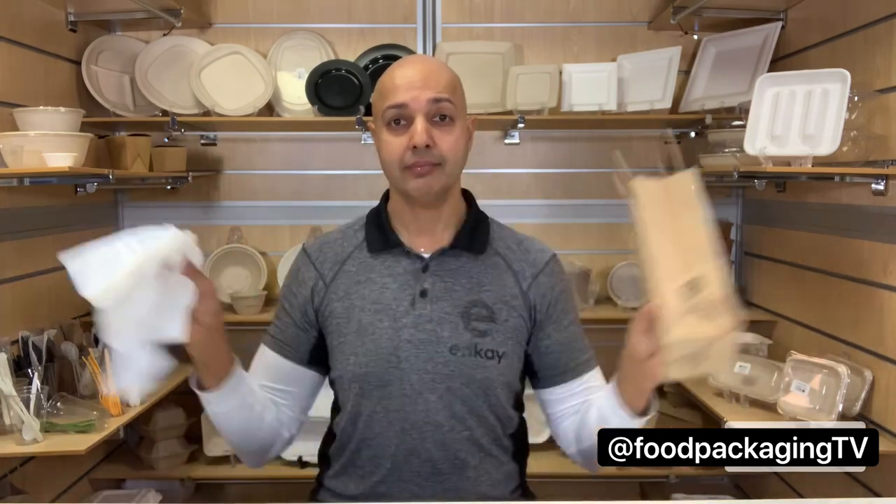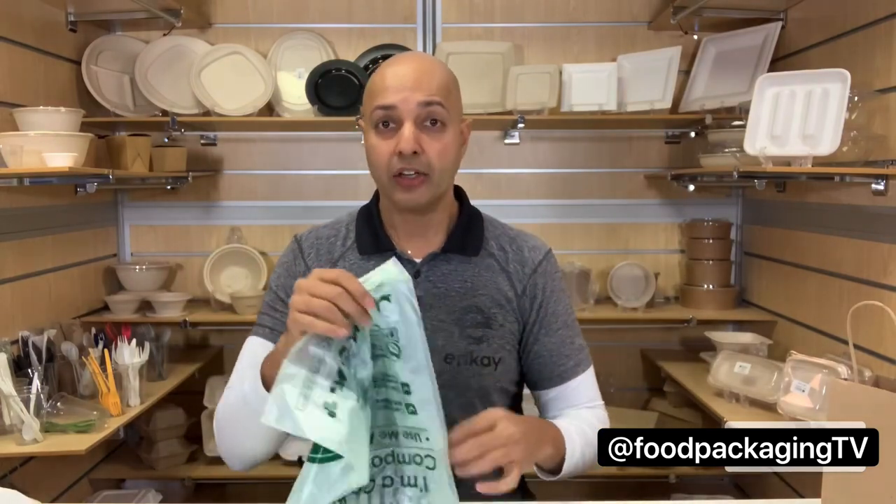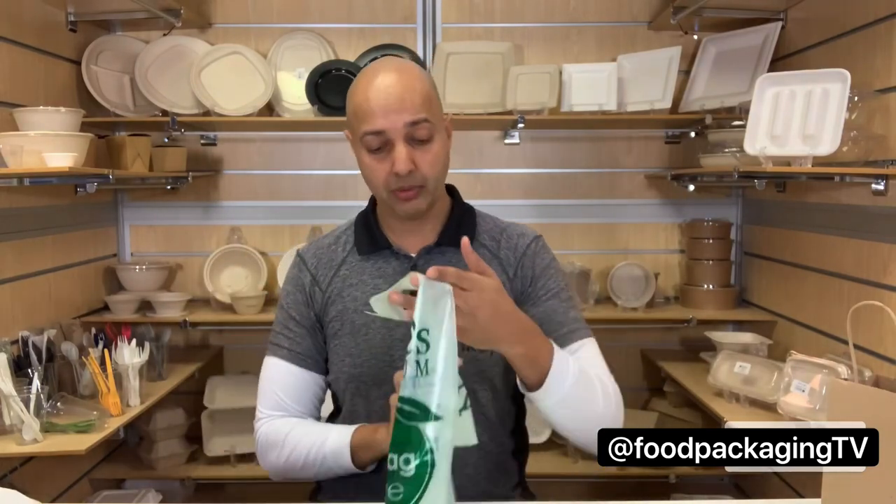So where does that leave us? Since we're in a free market system, you decide which is best for your needs. But if you ask me, I'd say neither. I'd personally offer a 100% compostable bag made out of PLA — polylactic acid — derived from corn, which is a sustainable resource.